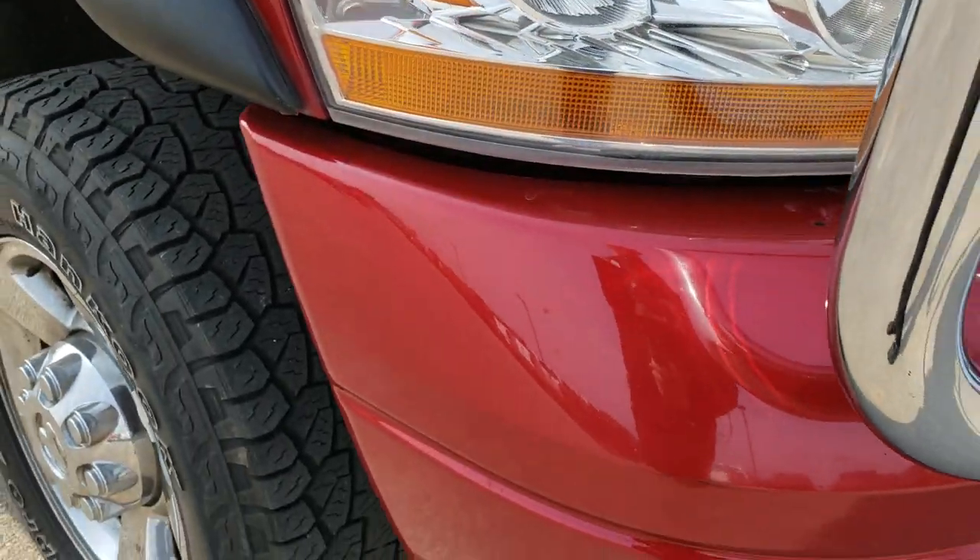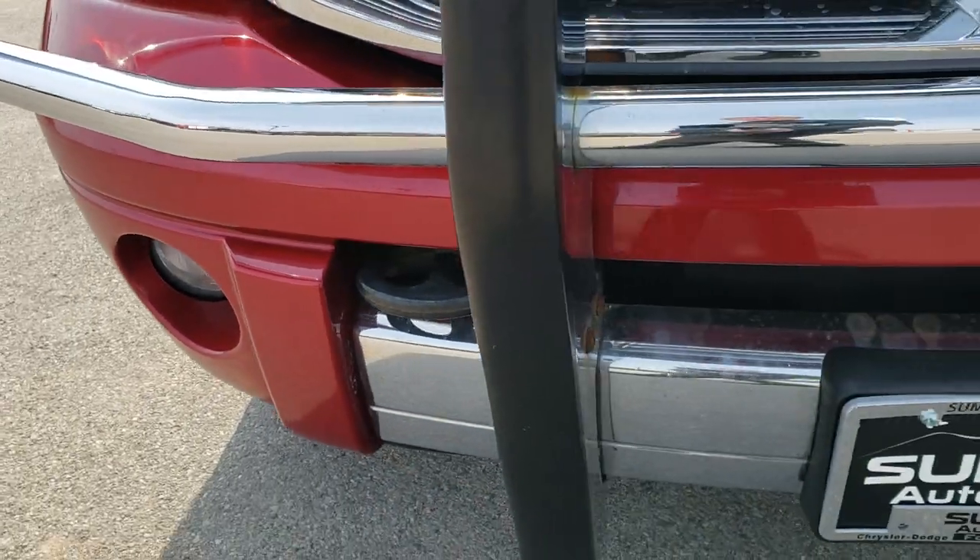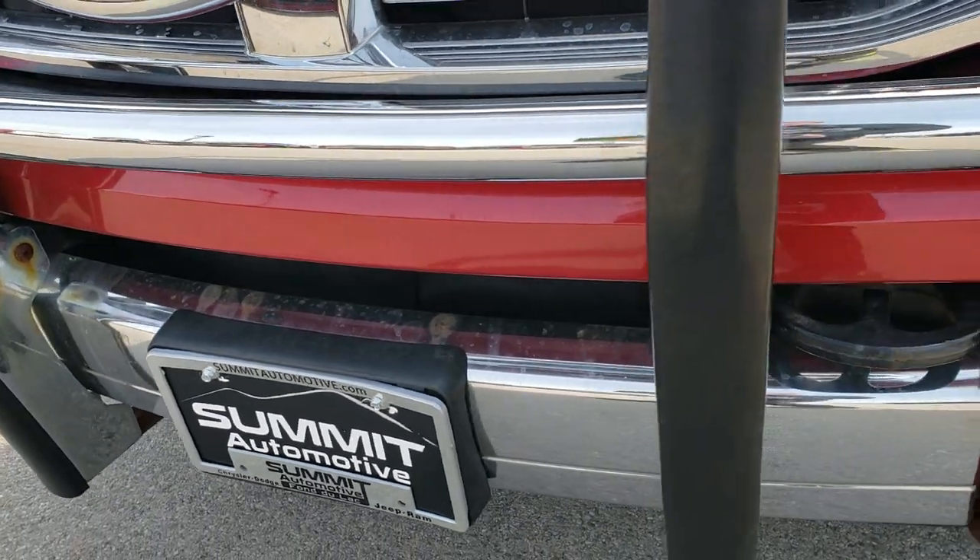This vehicle has the Cummins diesel in it — the 5.9. This was the second-last year of the 5.9.